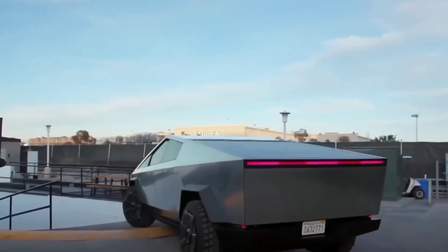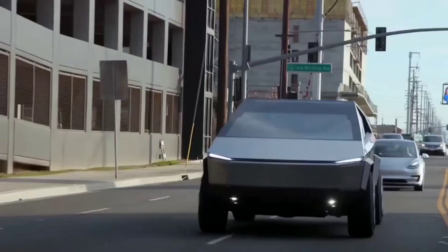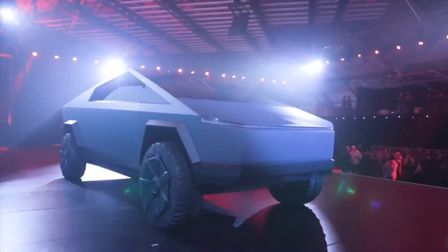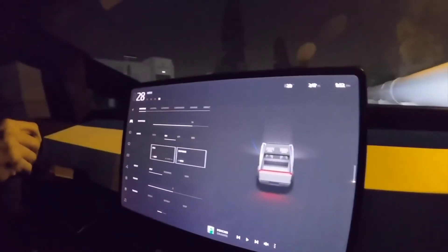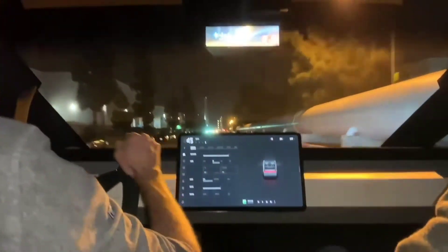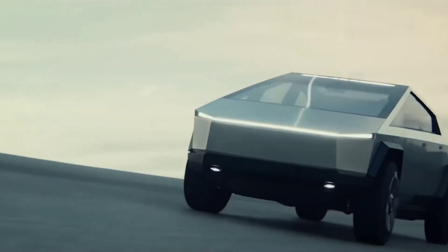When it debuted last month, the Cyber Lander, an ambitious ultra-high-tech, ultra-compact premium camper for the Tesla Cybertruck, drew a lot of attention and even some acclaim. The Cyber Lander seemed like the ideal companion for the Tesla Cybertruck, promising a full camper experience in an incredibly compact and appealing package.